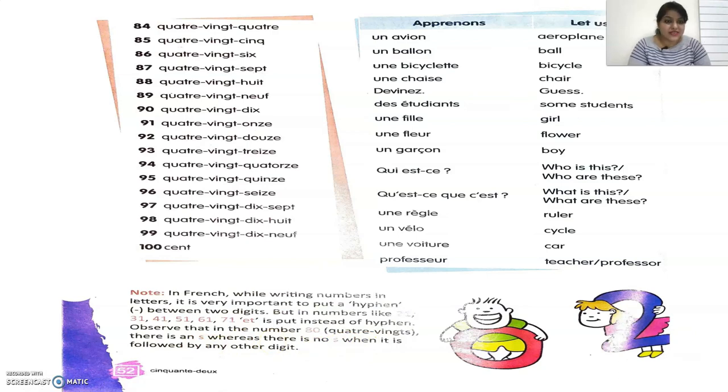Now let's read out the vocabulary: un avion — airplane or aeroplane. Un ballon — ball. Une bicyclette — bicycle. Une chaise — chair. Devine — guess. Des étudiants — some students. Une fille — girl. Une fleur — flower. Un garçon — boy. Qui est-ce — who is this or who are these. Qu'est-ce que c'est — what is this or what are these. Une règle — ruler. Un vélo — cycle. Une voiture — car. And professeur — teacher or professor.